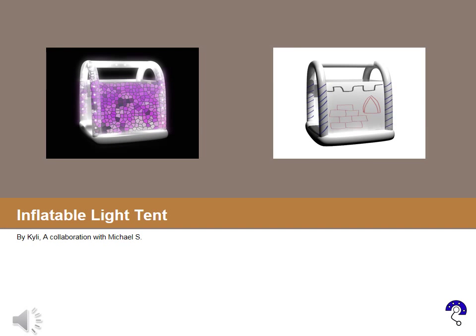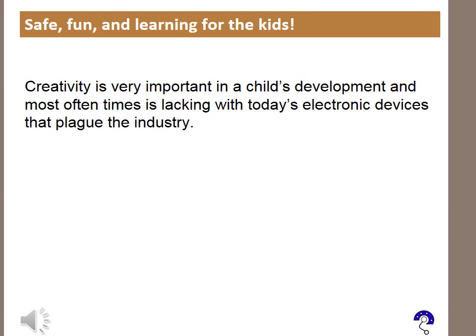The Inflatable Light Tent. Safe, fun, and learning for the kids. Creativity is very important in a child's development and most oftentimes is lacking with today's electronic devices that plague the industry.